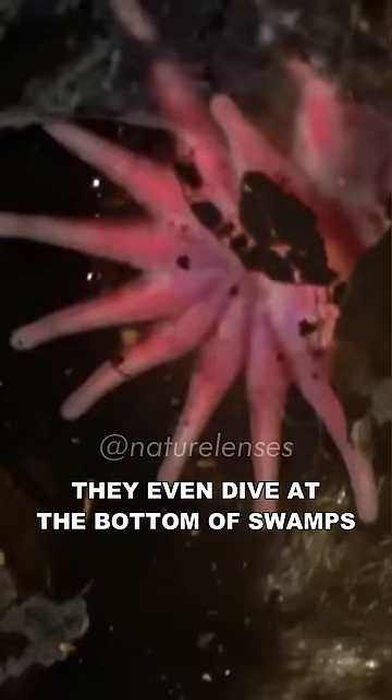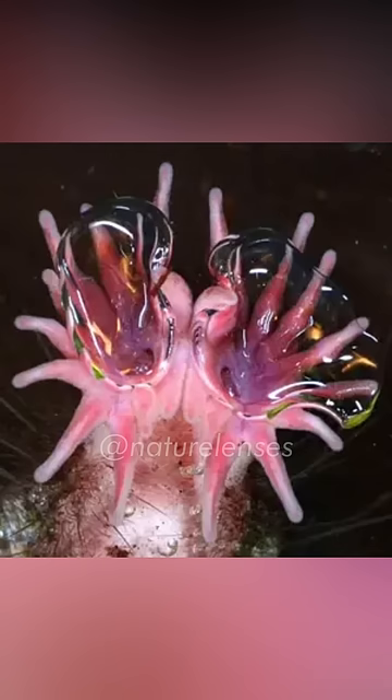Despite being practically blind, they are great swimmers. They even dive to the bottom of swamps to find food, using their highly sensitive nose to blow bubbles to pick up odors — practically smelling underwater.